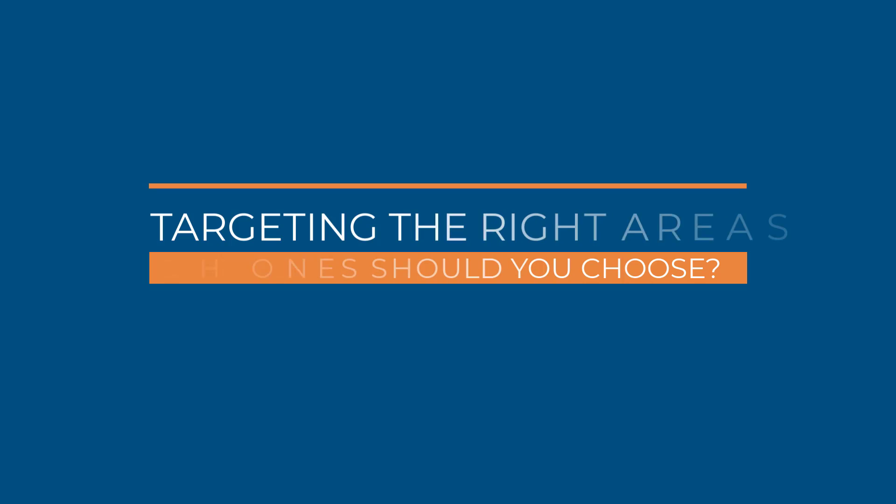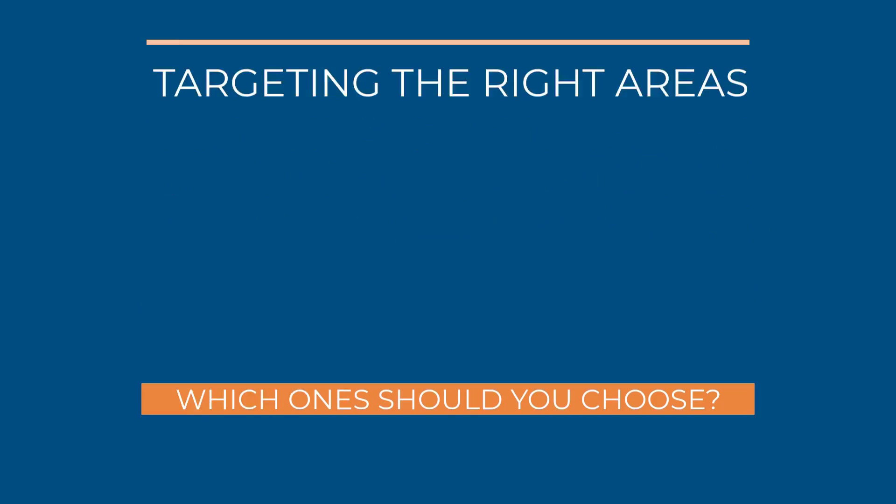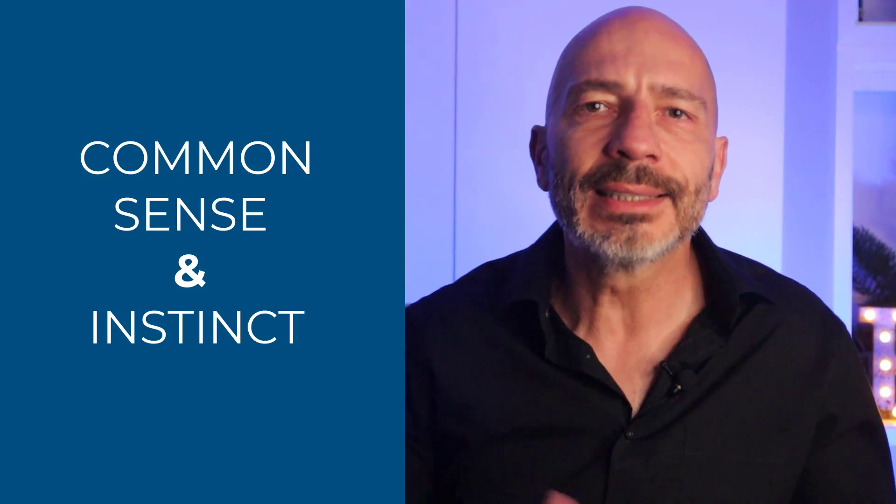But before you rush to your computer and start churning out dozens of city pages, here is what you need to take into consideration. Choosing which location pages you're going to create is obviously a very important step and should be based on solid assumptions if you want them to be effective.